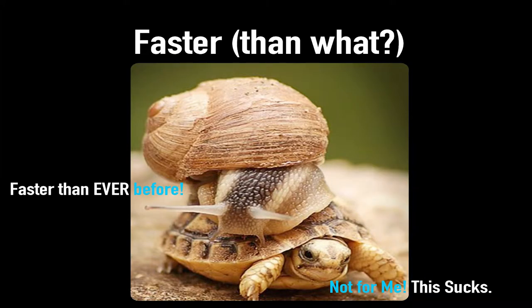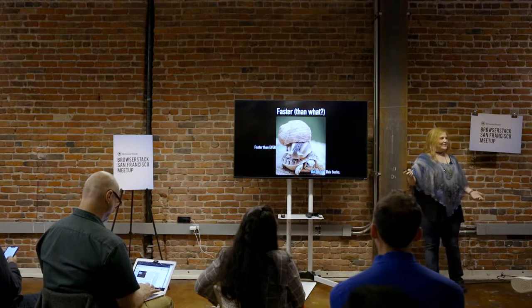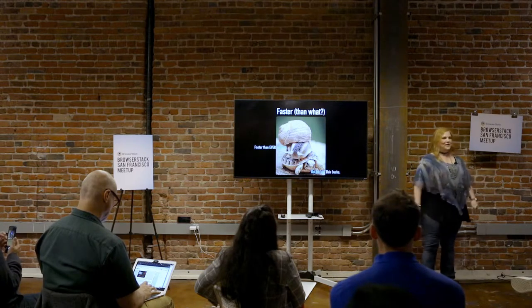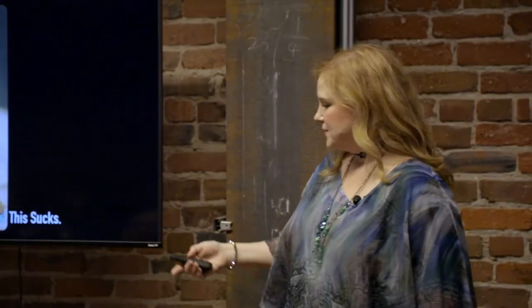So there's a joke: what does a snail say when riding on a turtle? It says, "Weeeeee." People always want to go faster. They say, oh, we're going to use Agile, we're going to go faster, our developers are going to do more, our testers are going to be automated. Faster than what? Faster than ever before. And then the turtles are going, this sucks — I'm supposed to do all this work and now I've got a giant snail on my back. So that's not how you want to do smaller.